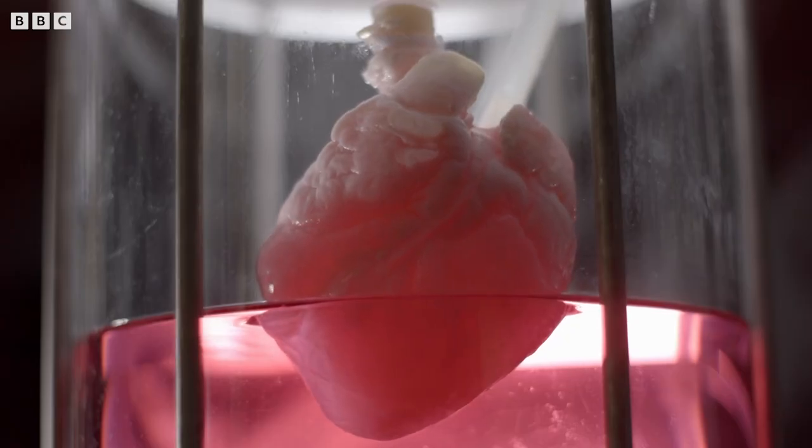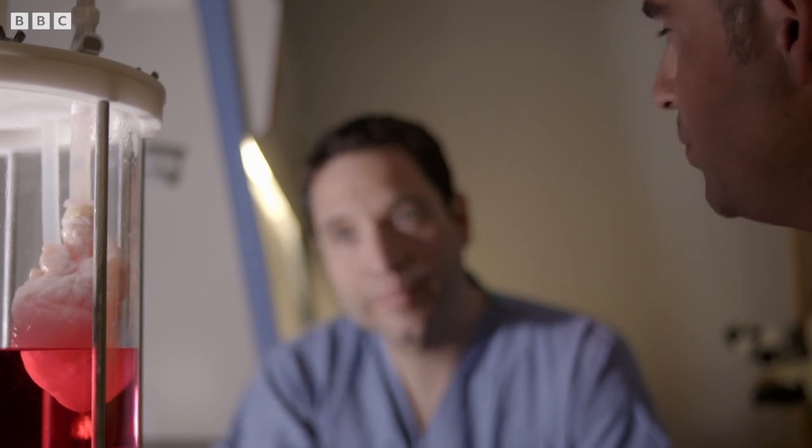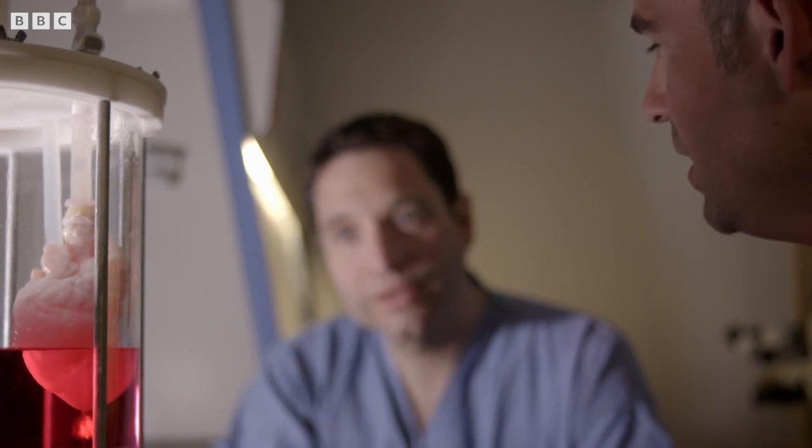Do you think within our lifetimes we will see this heart in the jar move to a human body and be functioning? Well, that's what I hope for.